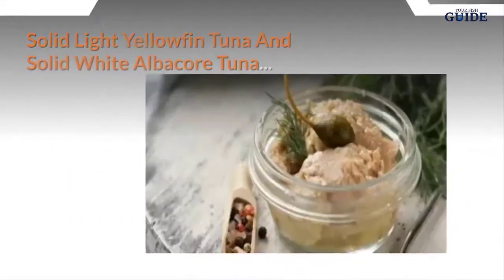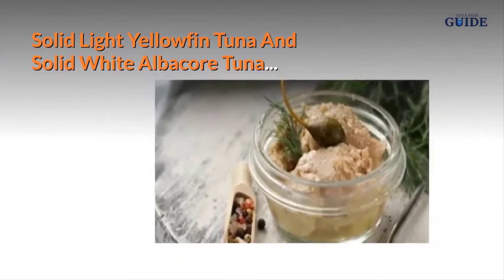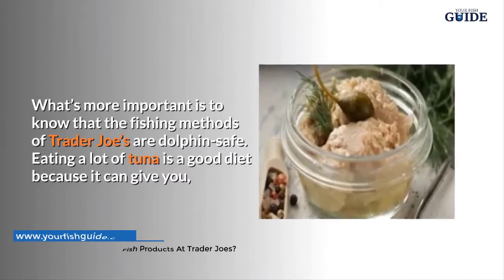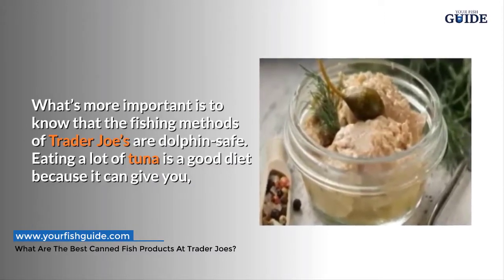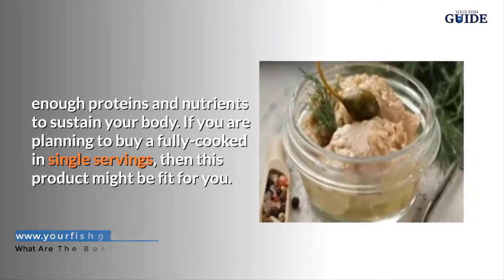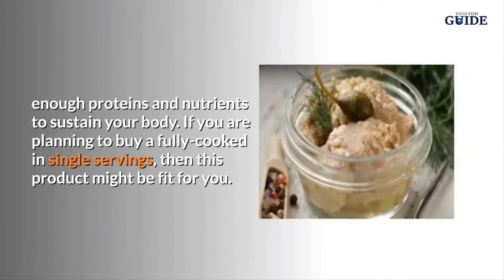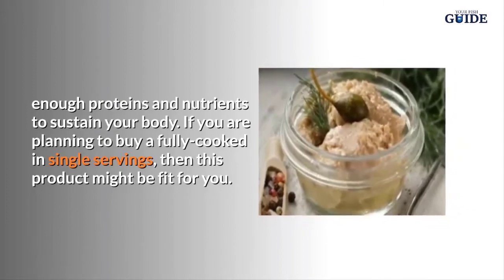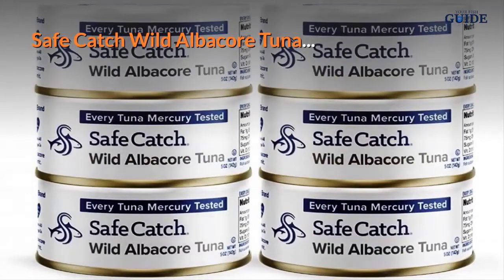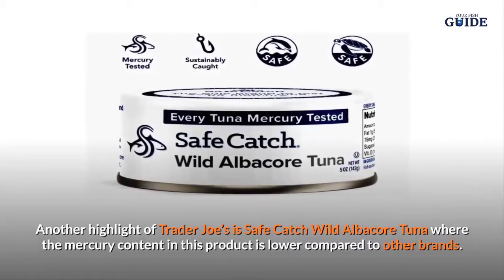Solid Light Yellowfin Tuna and Solid White Albacore Tuna: Importantly, Trader Joe's fishing methods are dolphin safe. Eating a lot of tuna is a good diet choice because it provides enough proteins and nutrients to sustain your body. If you are planning to buy a fully cooked, single-serving product, this might be the right fit for you.